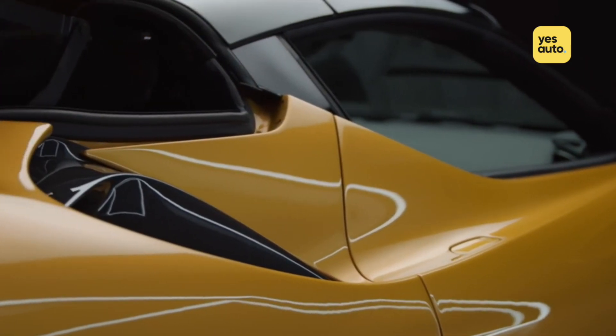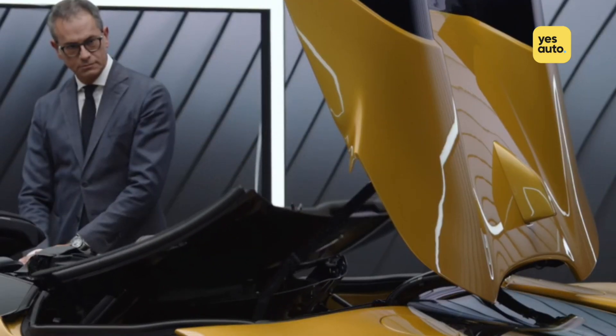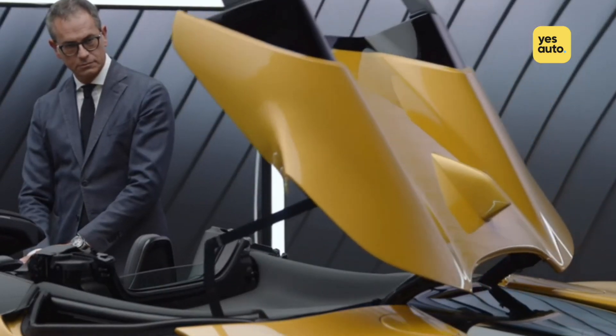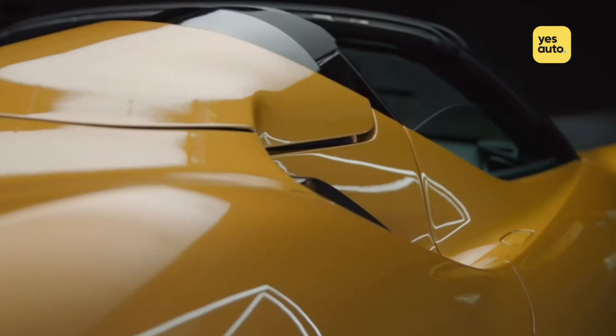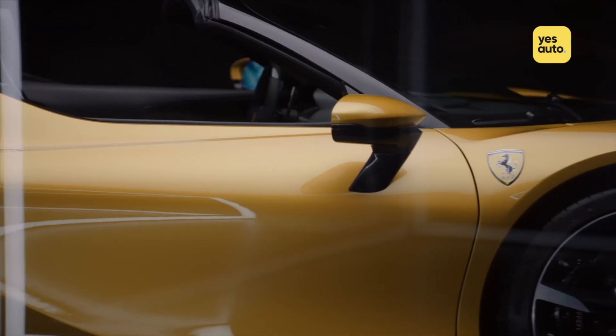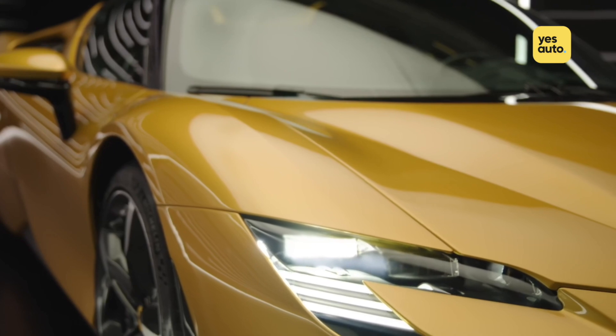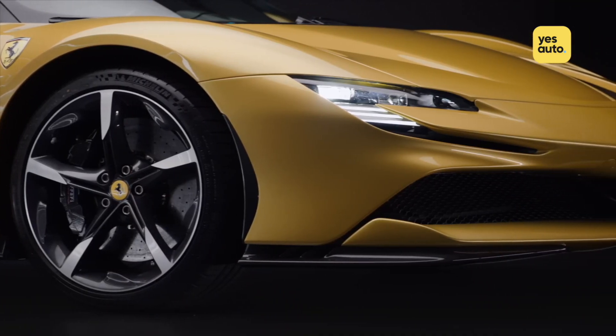While the aluminium retractable roof is 40kg lighter than the equivalent fabric top, the SF90 Spyder is actually 100kg heavier than the coupe. That's in part due to the chassis strengthening, but the mechanism needed to operate the roof also adds pesky weight. In total, the SF90 Spyder weighs in at a not-so-lightweight 1670kg.